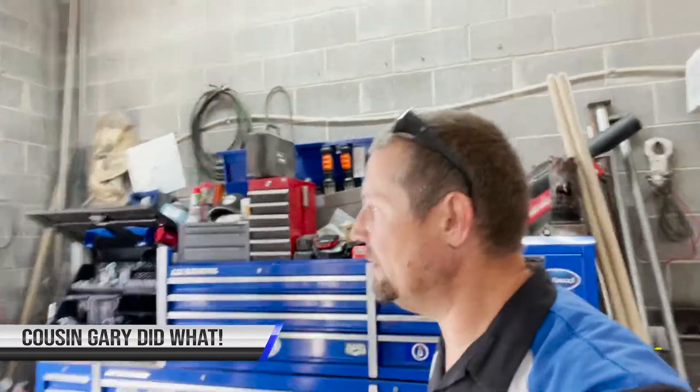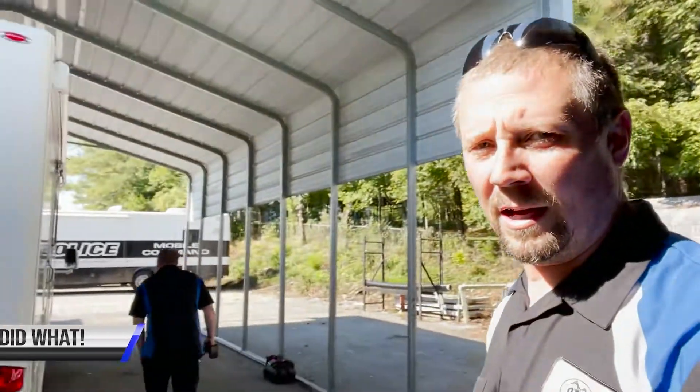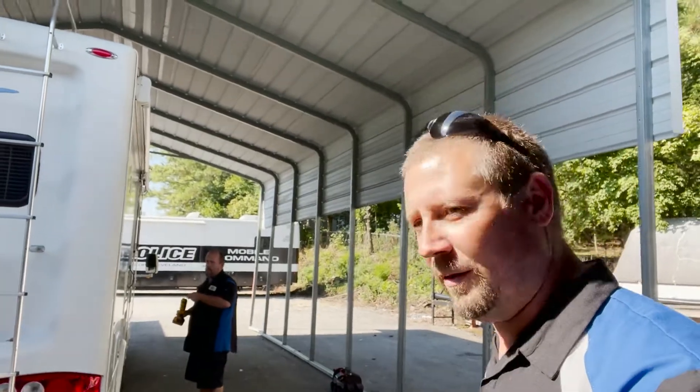Good morning from Shelburne RV. Got a little late start this morning — I had a lot going on trying to get lined up. Cousin Gary is hanging out over there this morning. We're going to go around and see what's going on over here today.